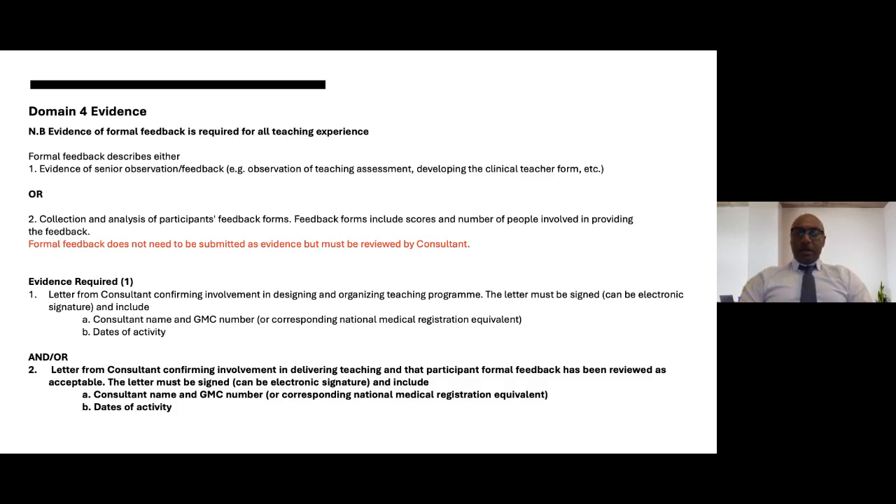Thank you very much everybody for your time. As mentioned, we'll distribute details of where this recording will be available for your reference and for colleagues who were not able to attend today. Thank you and all the best.